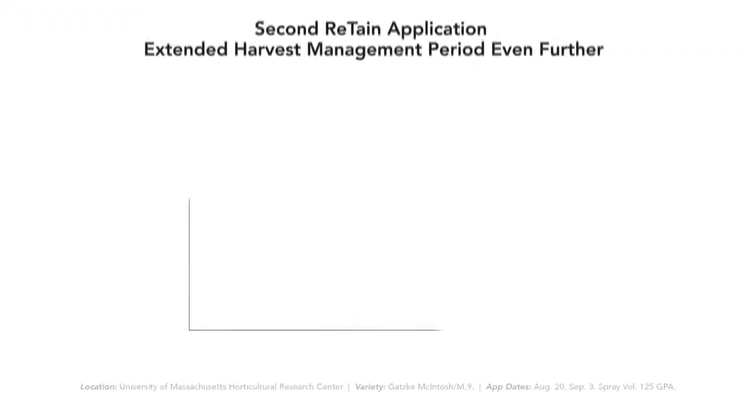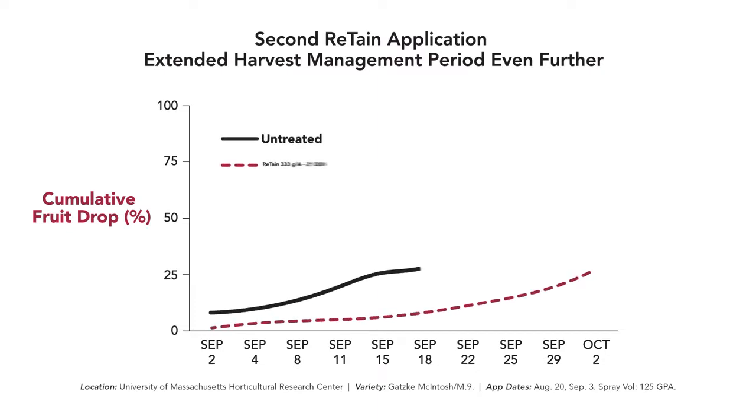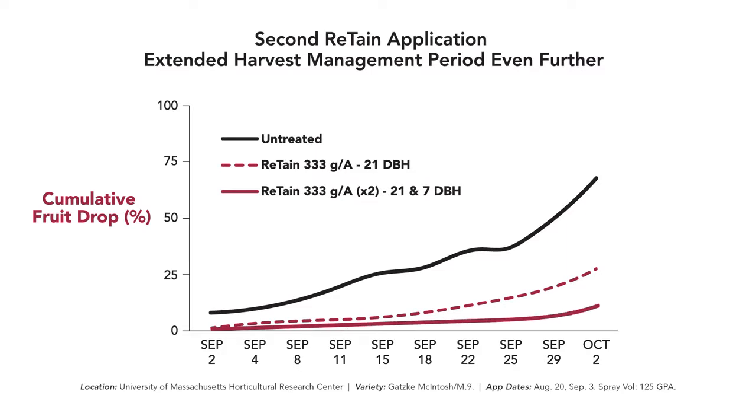Trials conducted by the University of Massachusetts showed the benefit of using two applications of Retain. A second application of Retain extended the harvest management period by up to four weeks when compared to a single application. That means growers can make the most of their existing crews while maintaining fruit quality.